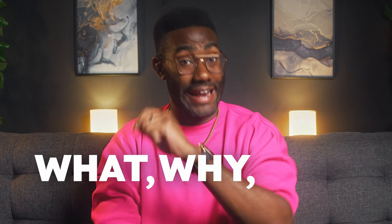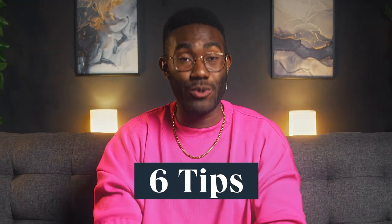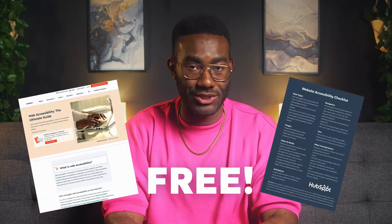It's Jamal from HubSpot. And in this video, I'm going to tell you the what, why, and how of website accessibility, including six tips for improving yours super quickly. And maybe best of all, I'll point you to two amazing free resources to guide you on the path to the friendliest, openest, most accessible website in your market — not just one, but two resources. We're literally just giving away value at this point. So let's jump in.